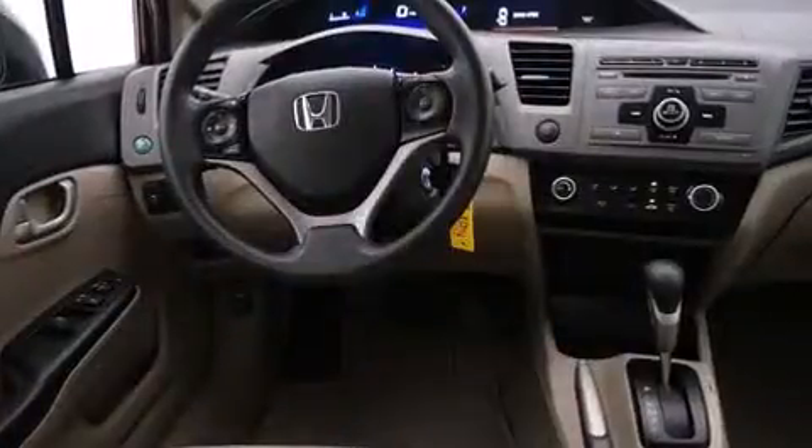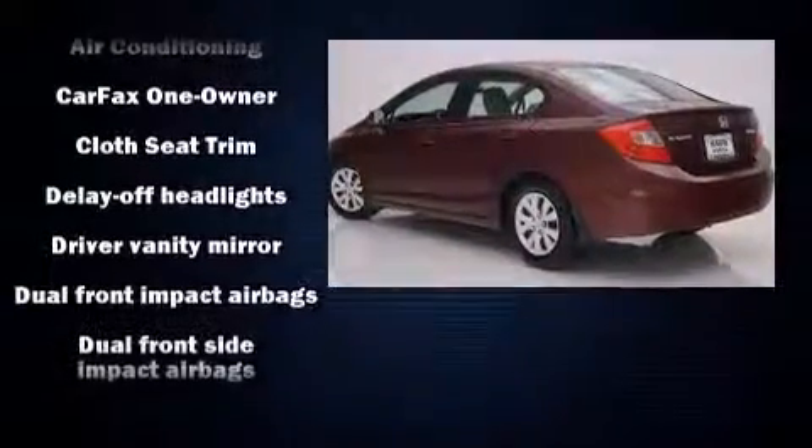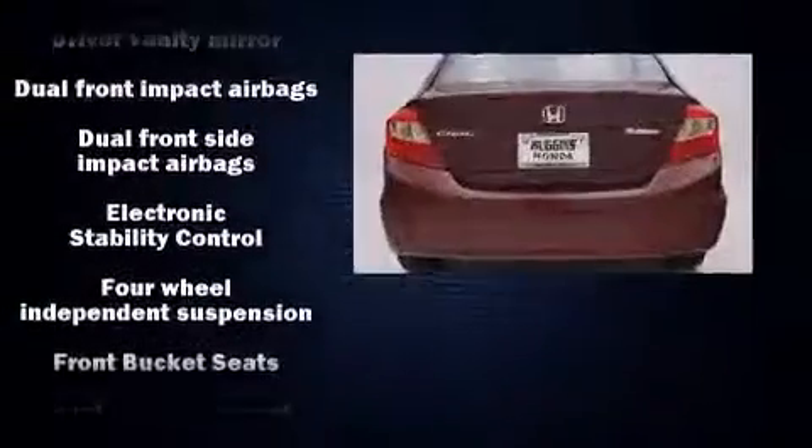Honda prioritized practicality, efficiency, and style by including delay-off headlights, a tachometer, a trip computer, remote keyless entry, and much more.